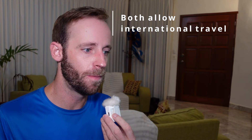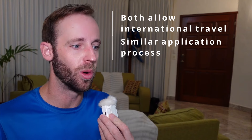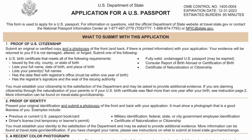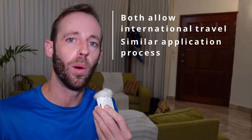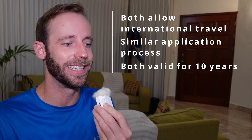A passport card and a passport book have a lot of similarities. Both of them are available for international travel. You apply in roughly the same way using a DS-11 for first-time applicants. You can actually apply for them together at the exact same time, and they will both be valid for 10 years.